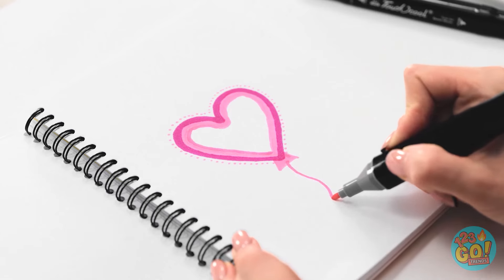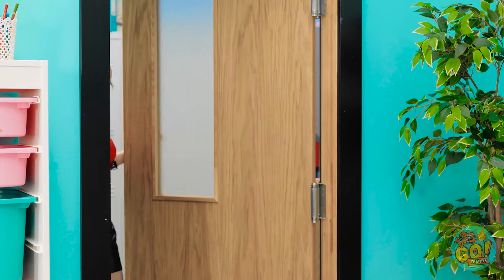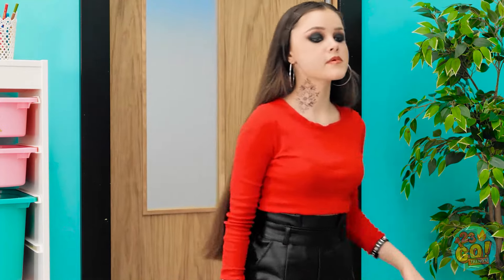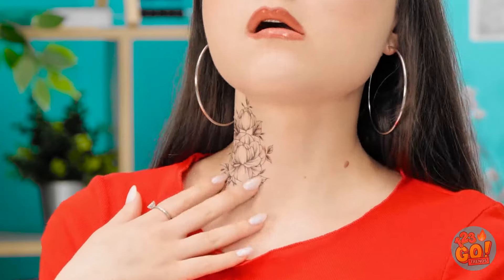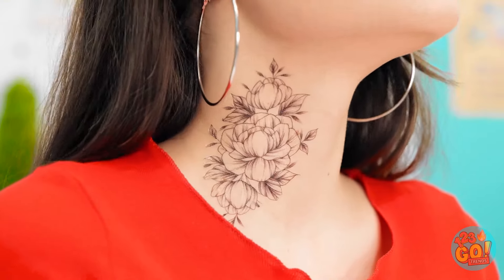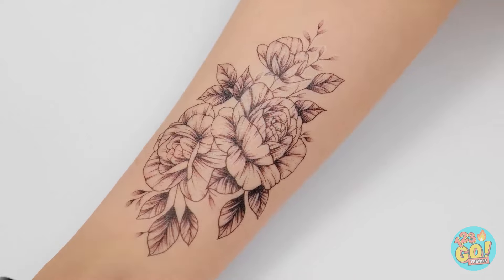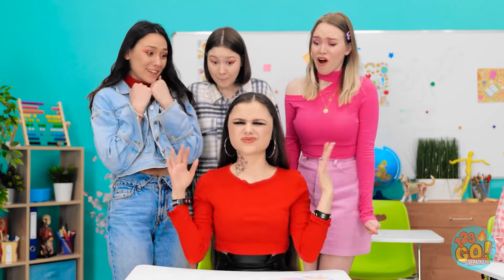I'm pretty proud of this drawing — it's adorable. I love it! Sup, nerds. Oh, hi, Mandy! Hey — notice anything different? Is that real? I wanted some ink. There's more — my skin is a canvas. You're so cool! Go away — you're ruining my rep.